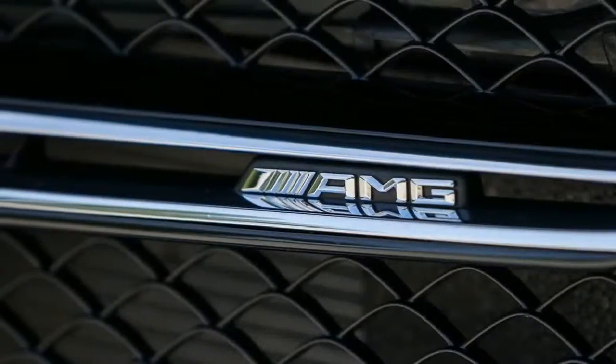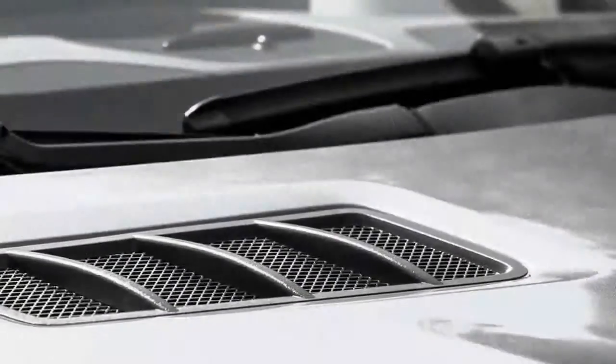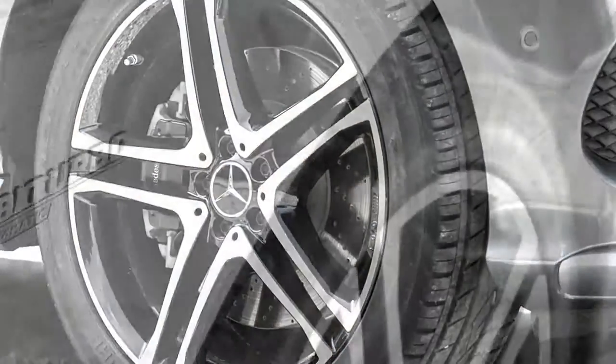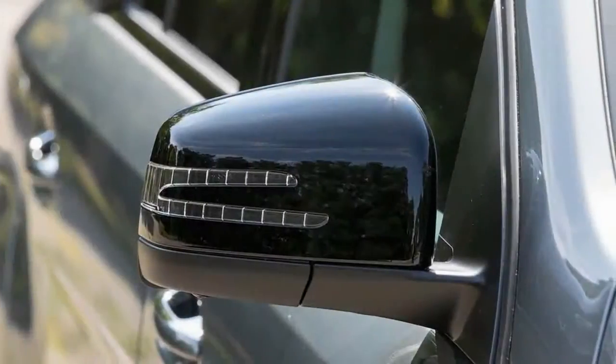Exterior Features: Every GLE 43 has a set of AMG-specific wheels, passive entry with push-button start, and a power liftgate. A panoramic sunroof is optional on the square-back GLE 43 and standard on the coupe.